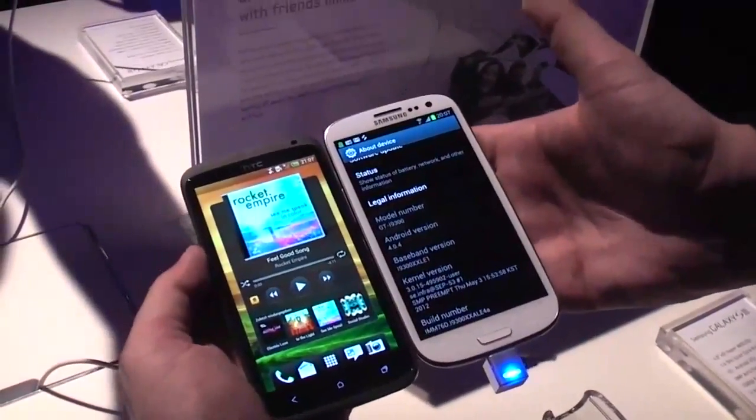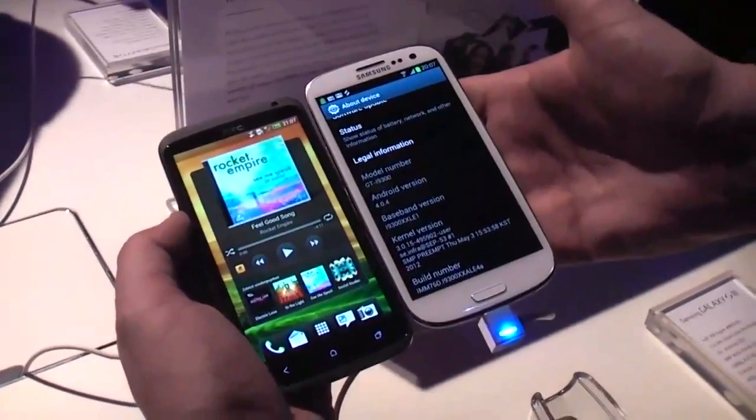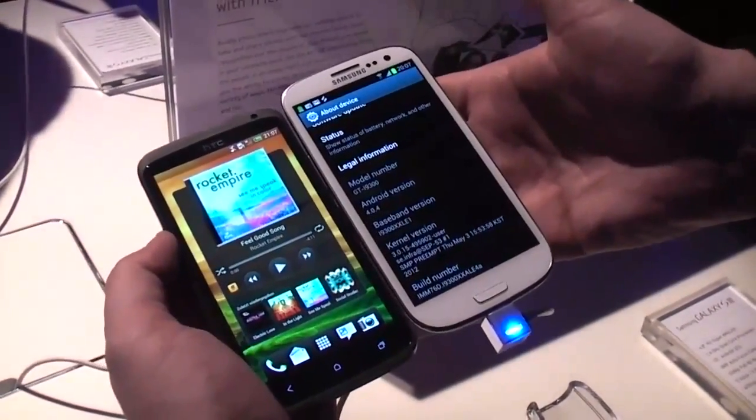Both are running on a quad-core Cortex A9 — the HTC One X and the Samsung Galaxy S3. That's it from socialphonenetwork.com, thanks for watching.